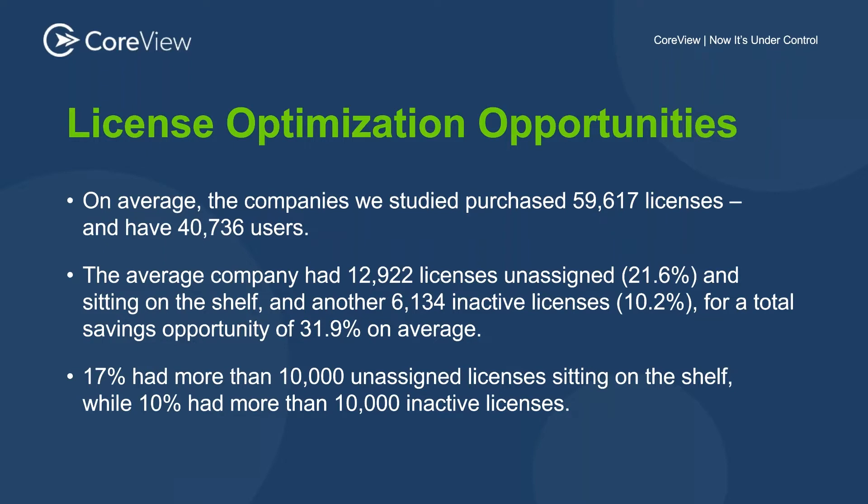Still, we thought these numbers were interesting. Against the subset we tracked, the average company had somewhere in the neighborhood of 13,000 licenses unassigned and sitting on the shelf, and another 6,000 inactive licenses — around 10% — for a total savings opportunity of 32% on average. Again, 13,000 licenses just sitting unassigned.